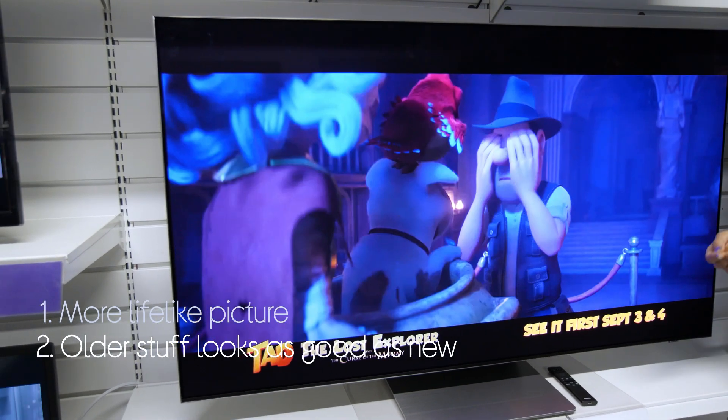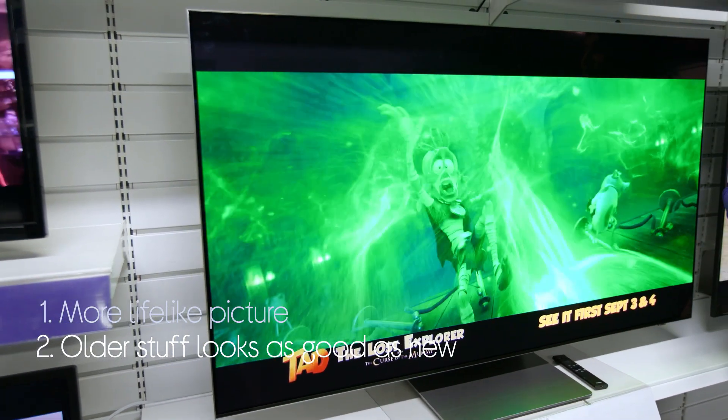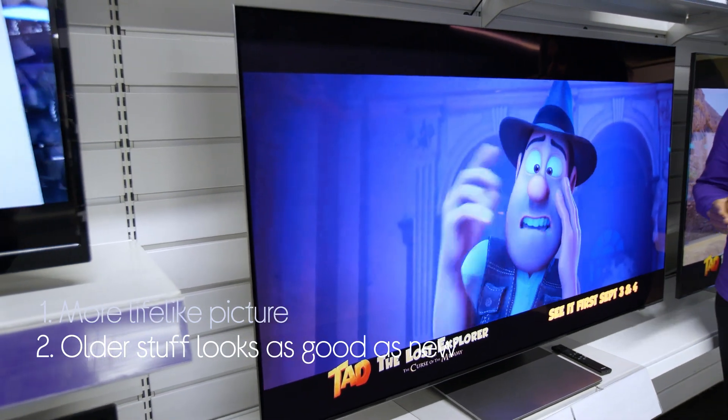Everything that you watch, even older content, looks as good as the latest 4K content because everything you watch is automatically upscaled.